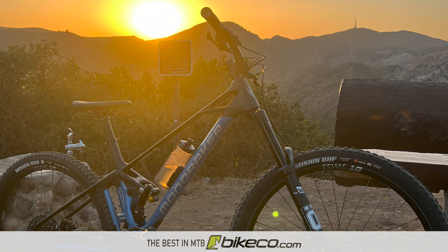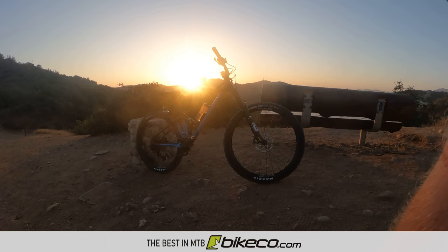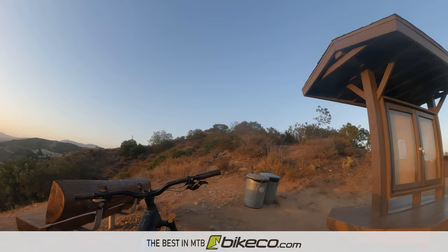Hey guys, it's Nate from The Bike Company. After the Mondraker demo a couple weeks ago, I decided to pull the trigger on a new bike for the first time in about four years. So here's an extended first ride Mondraker Foxy Carbon review.